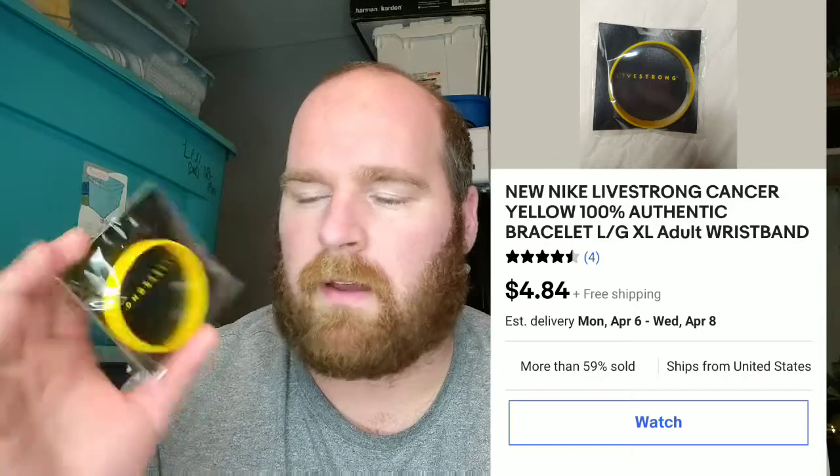I'm selling probably one or two of these a week — it's the Livestrong bracelets. I picked these up at Goodwill. I've got a whole bag of them; I think there were ten in the bag for like $3. I've been selling these off at my asking price pretty consistently, and I've done some offers a little lower than that. It takes nothing to throw one in a bubble mailer and send it on its way.